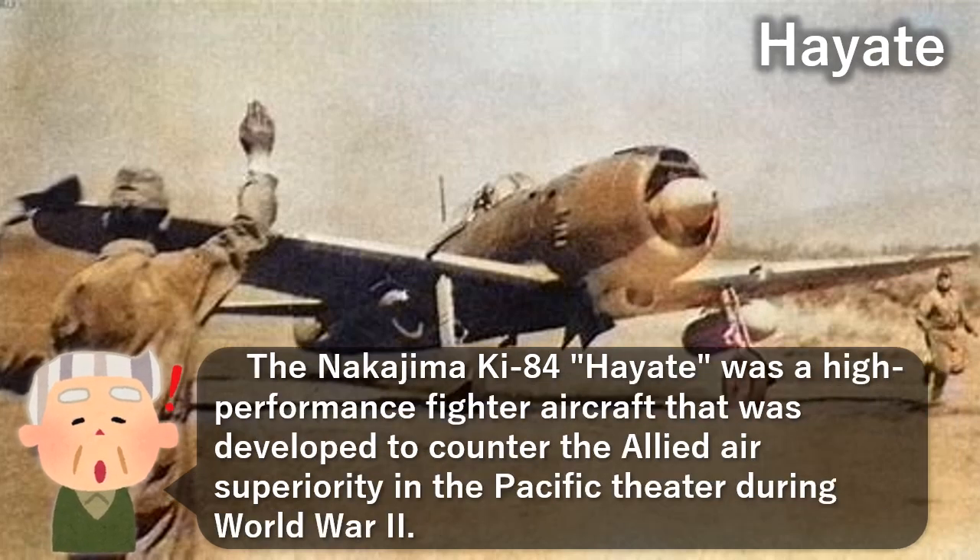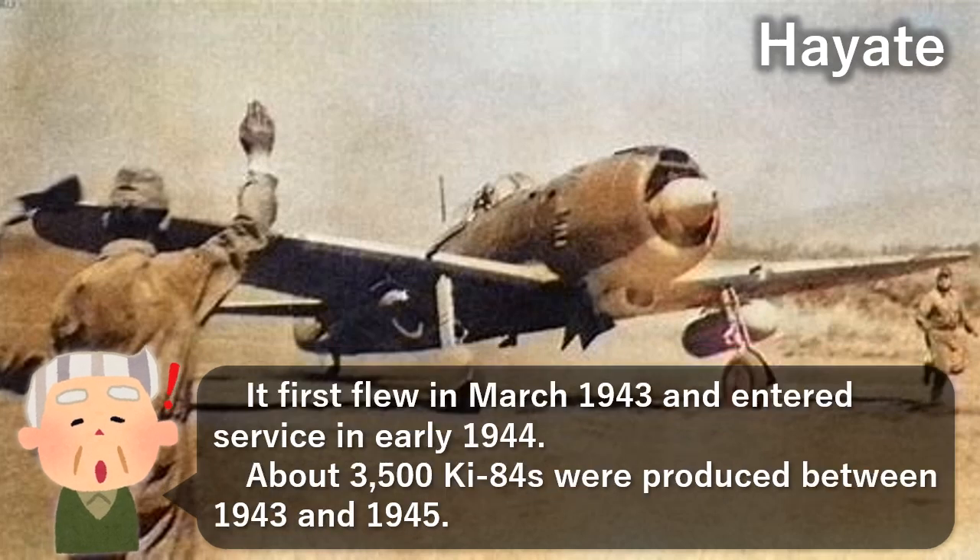The Nakajima Ki-84 Hayate was a high-performance fighter aircraft developed to counter Allied air superiority in the Pacific Theater during World War II. It first flew in March 1943 and entered service in early 1944. About 3,500 Ki-84s were produced between 1943 and 1945.